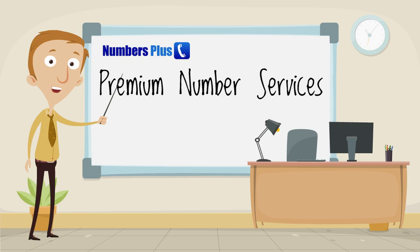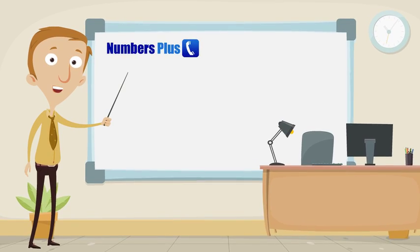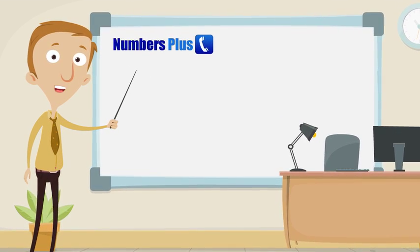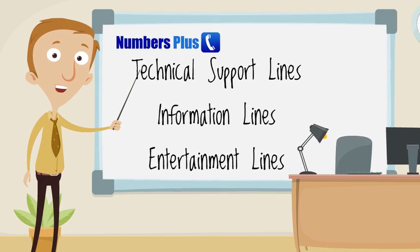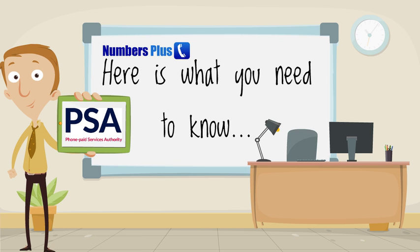Hello and welcome to this short presentation on premium number services. Premium numbers are an ideal way of taking micropayments for your services, and ideal for support lines, information lines and entertainment lines. Here's what you need to know.